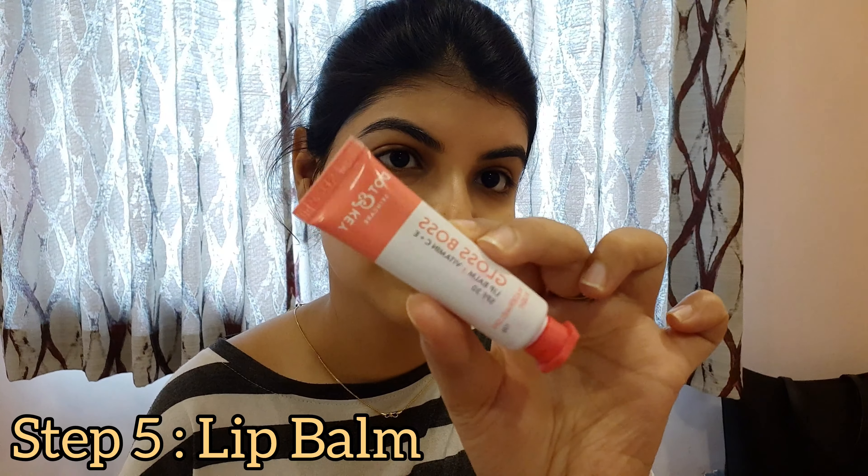The last step is applying a lip balm. I am using the Gloss Boss Lip Balm with Vitamin C plus E and SPF 30, again from Dot & Geek Skincare. My shade is Watermelon Rush — there are a couple of other shades too. This is a tinted lip balm, so it works as both a lipstick and a lip balm.